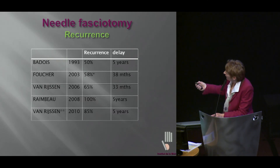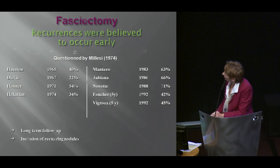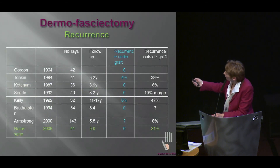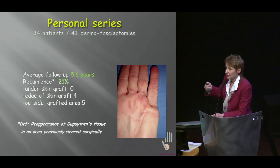Recurrence delay — how about fasciectomy? We thought that recurrence occurred early, but long-term results have shown that they keep growing, although at a less steady pace. From the literature, we all know that there is hardly any recurrence under grafts. And this was apparent in my series — 34 patients, 41 dermofasciectomies, average follow-up 5.6 years. Dermofasciectomies recurred in only 21%, whereas the rest of the series had a much higher recurrence rate. It seems the skin graft protects the digit — it has a protective effect.